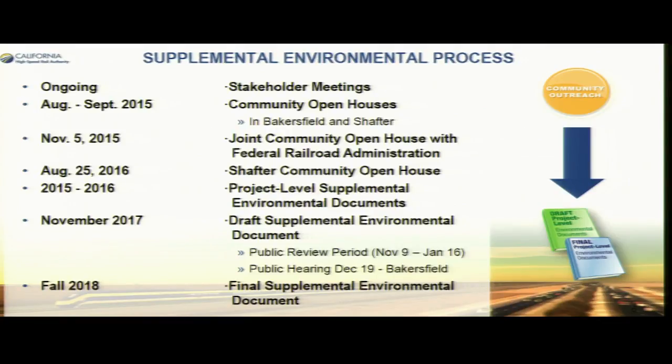Some of the things we've been doing include stakeholder meetings, community open houses both in Bakersfield and Shafter, and a joint open house along with the Federal Railroad Administration. Here in November the draft supplemental document is out. The public comment period ends on January 16th — we extended it beyond the holidays. We'll have a public hearing here in Bakersfield on December 19th in the downtown area. Then we'll take all the comments, provide our responses, finalize the document, and get it approved.